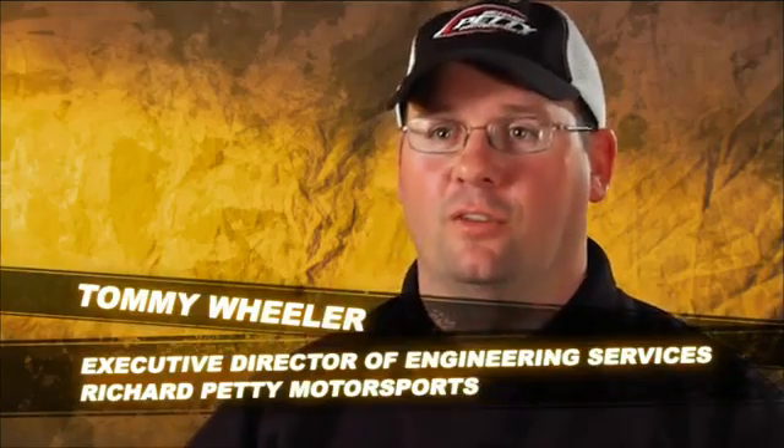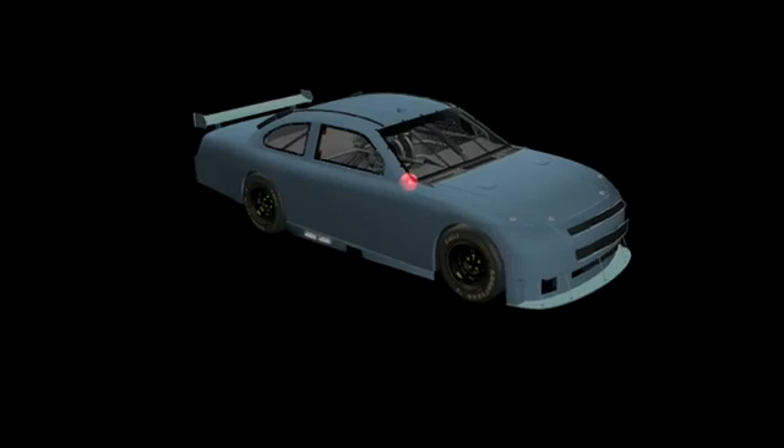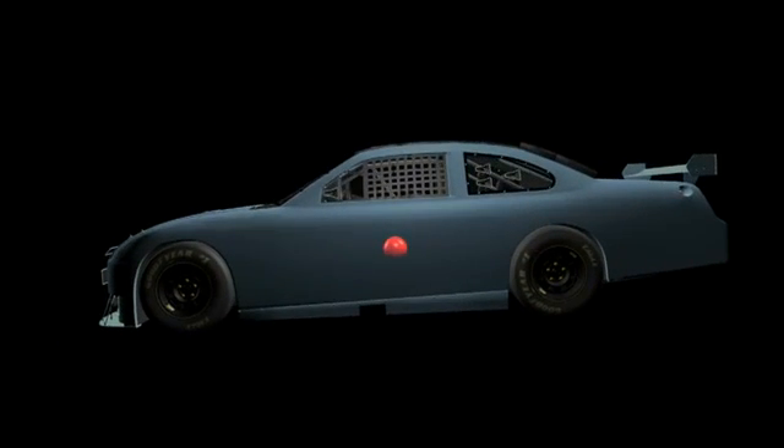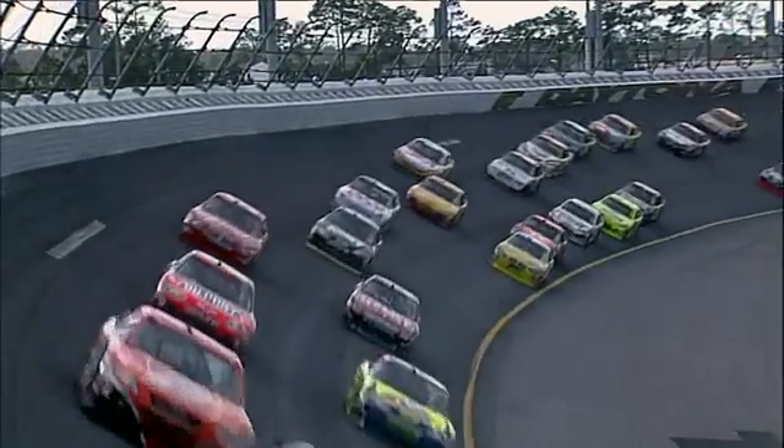The center of gravity is the arithmetic average of the mean mass in the vehicle. If you could hook a crane to the car at its center of gravity, you could put the car in any position and it wouldn't tend to move. A higher center of gravity produces more weight shift. Our cars are probably 16 to 17 inches off the ground, and as the car gets closer to the ground, the center of mass moves down. That is a constant battle for engineers — we're constantly trying to get that center of gravity as low as possible to control load transfer.